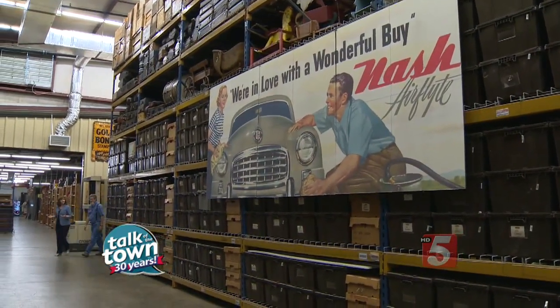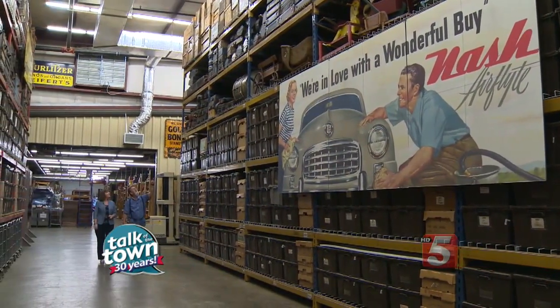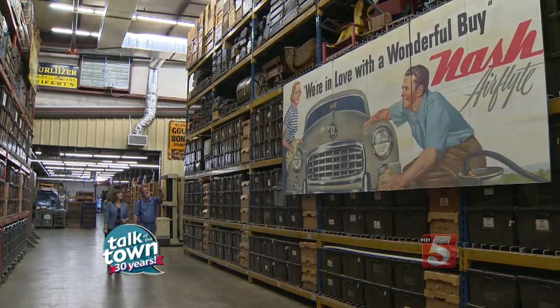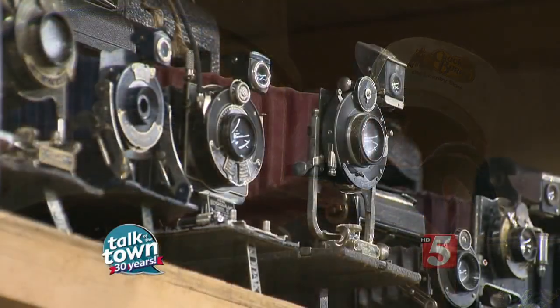Everything's catalogued in here — guitars, baby carriages — it's all inventoried, so when we need something replaced up front, we know where to come get it.